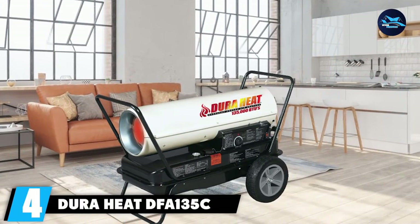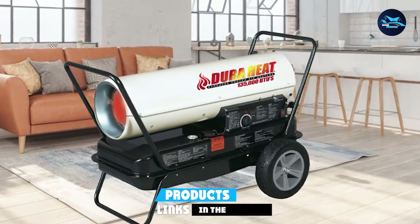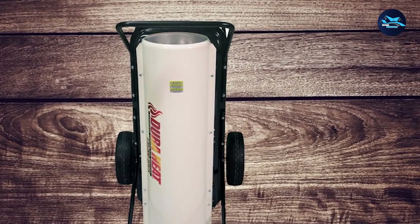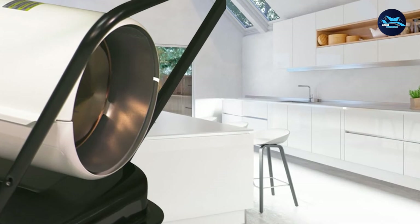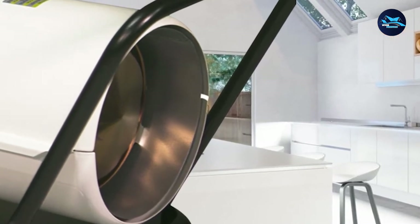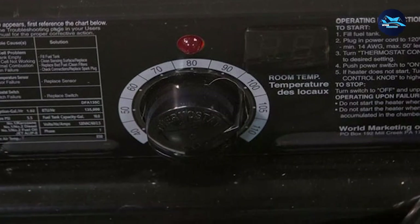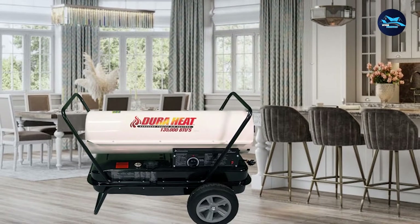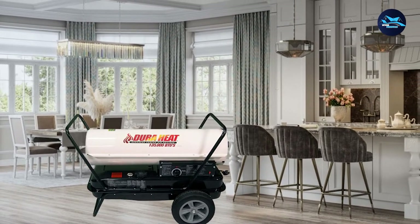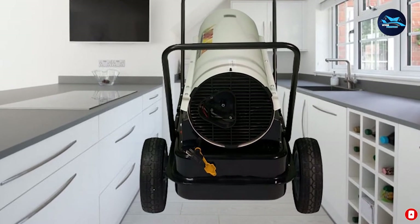Next at number 4, we have the DuraHeat DFA-135C Kerosene Forced Air Heater. Powered by kerosene and spreading heat via forced air, the DFA-135C gets the job done like no other. You'll first notice the practical R-Shee start system — one touch will be enough to get it working. Along with a fast start, you get a superb 135,000 BTU output, enough to cover your entire patio and still have excess heat. It boasts a commercial-grade design including flat-free tires, sealed fan motor, and anti-corrosion metals. It also comes with a set of lift handles so you can move and store it without much effort.